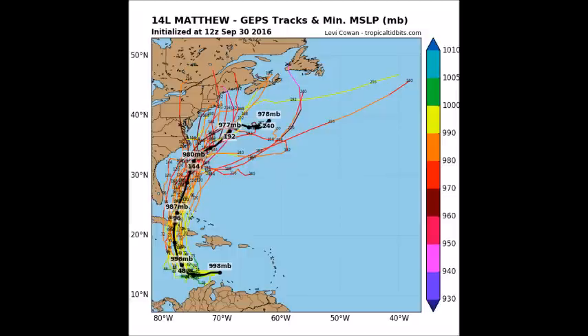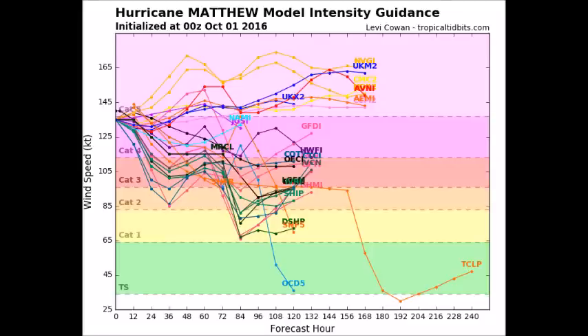This next slide is the intensity model forecast. This was generated when Matthew was a Category 4, so it doesn't yet reflect the current Category 5 status. However, you can see that most models have it maintaining Category 5 intensity, and about 40% show it weakening once it makes landfall in Jamaica or Cuba before trying to restrengthen. The models are still all over the place on intensity, but the consensus is Category 4 or 5 for at least the next couple of days.